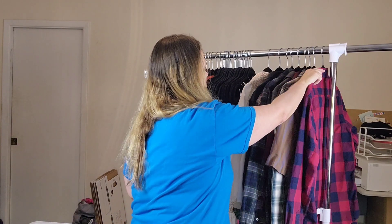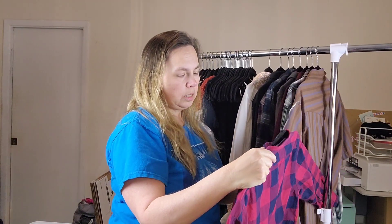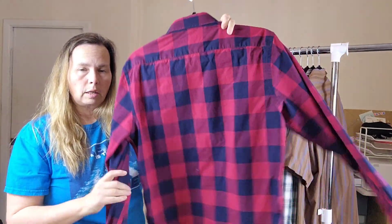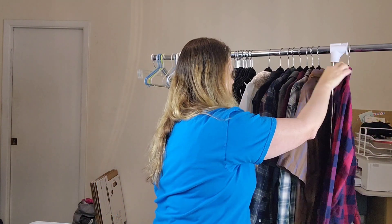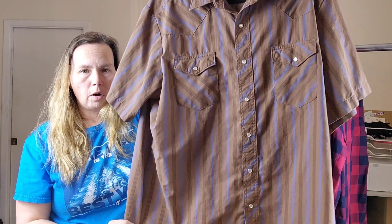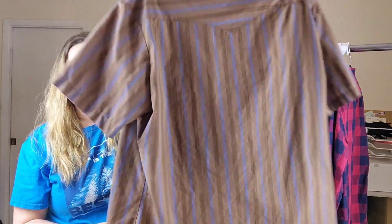Now I'm going to move on to the items that I have hung up. This is an Untuck It brand shirt — it is a size medium, men's shirt, Untuck It. All the items I got from this person are men's except for one women's piece, which I'll show you at the very end. Then I have this Wrangler in a size extra large. This is a short sleeve, pearl snap Wrangler, size extra large.